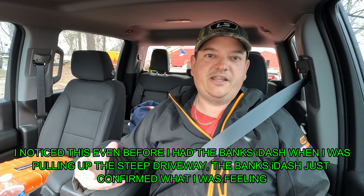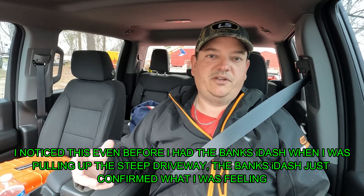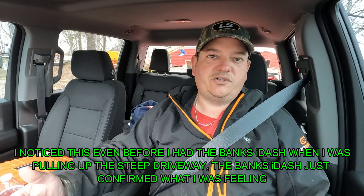One thing I did notice: if you're pulling up a steep hill and you're not in tow haul mode and you're trying to ease and creep up that hill, it will still go, but it just seems like the engine has to work a little bit more to get that momentum going. It's kind of slipping the transmission, so to speak, in order to put the power back there until you get up to a certain speed.